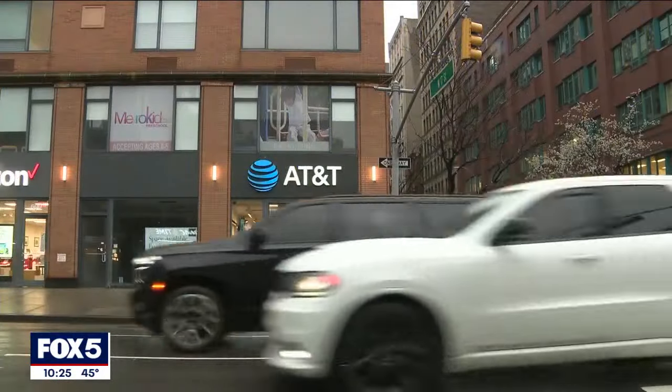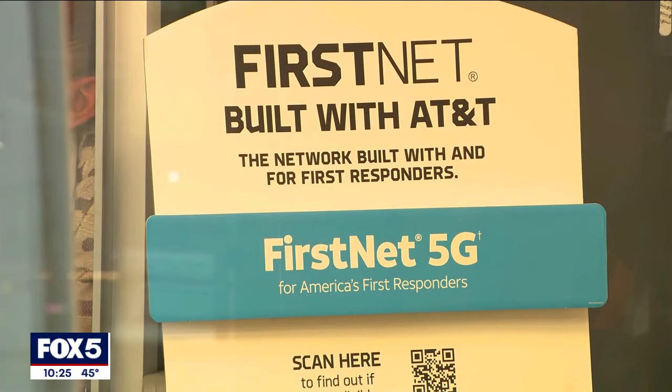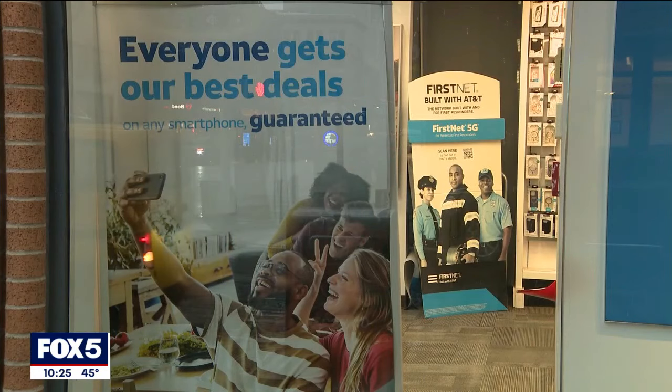AT&T previously denied they had been hacked, but now the company says it's not sure if the hacker got in from their own system or from a vendor outside their system. The fact that they're giving data to other parties that are presumably using it for marketing or other purposes just shows that they don't necessarily value your privacy.